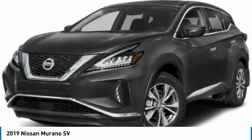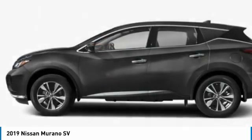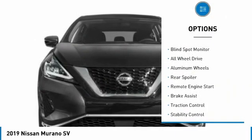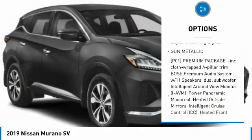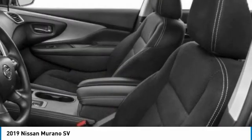Great fuel economy and a powerful V6 engine combined to deliver a refined driving experience. Here are some of this vehicle's great options: tire pressure monitor, blind spot monitor, all-wheel drive, aluminum wheels, rear spoiler, remote engine start, brake assist, traction control, stability control, daytime running lights.